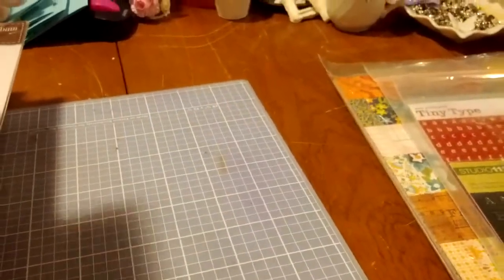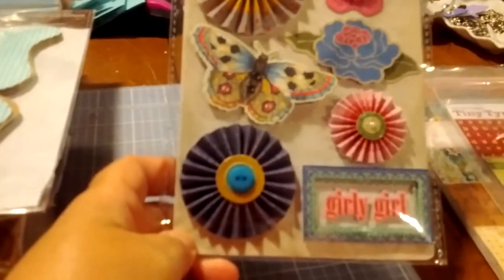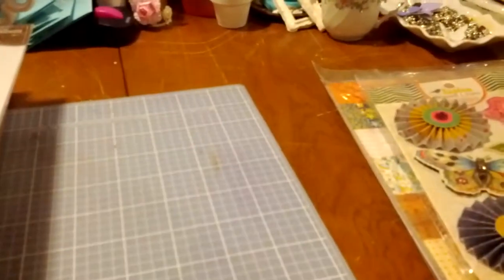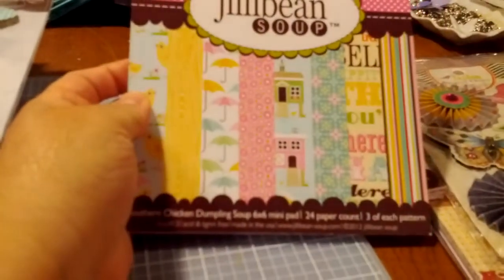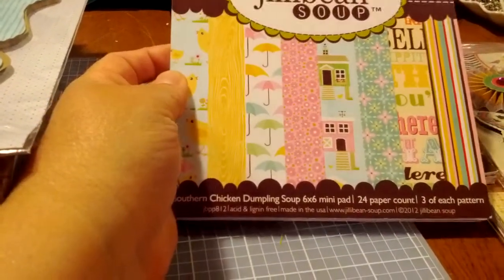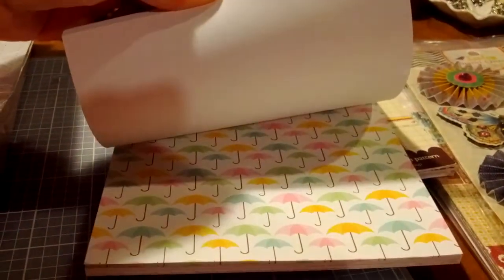I'll try to make this a little quicker, otherwise we'll be here all night. These are crepe paper stickers — I love the rosettes and the butterfly. Jelly Bean Soup, two pads of Jelly Bean Soup. This one is Southern Chicken Dumplin' Soup — is that like the coolest name? I love those umbrellas, so pretty.